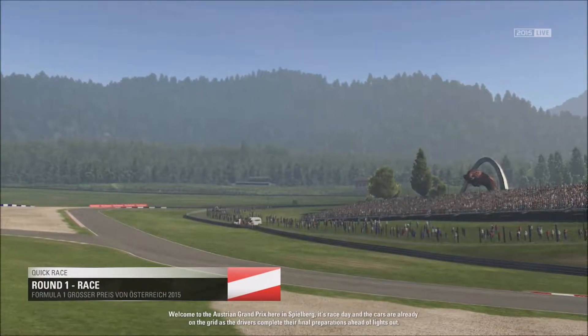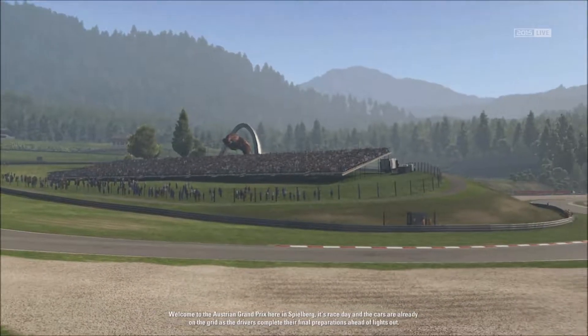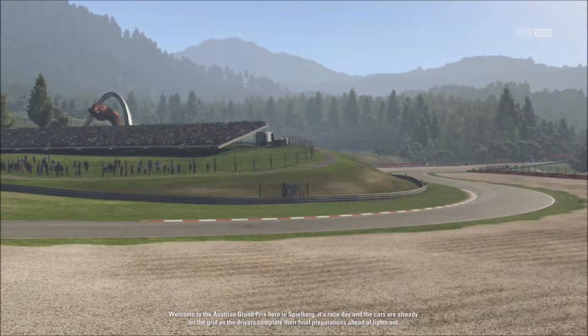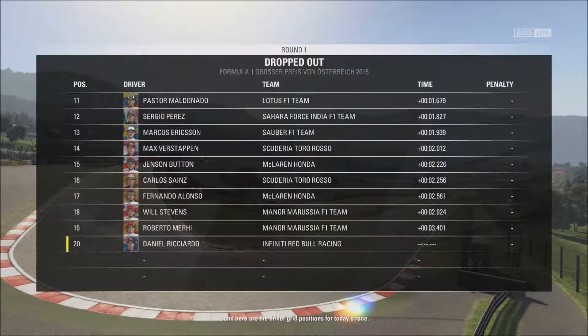Welcome to the Austrian Grand Prix here in Spielberg. It's race day and the cars are already on the grid as the drivers complete their final preparations ahead of lights out. Here are the driver grid positions for today's race.